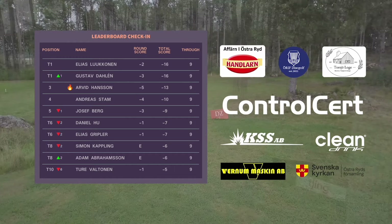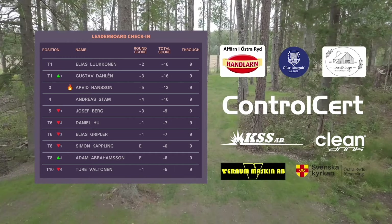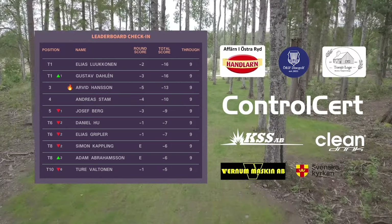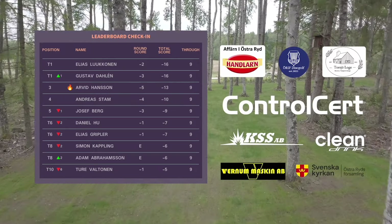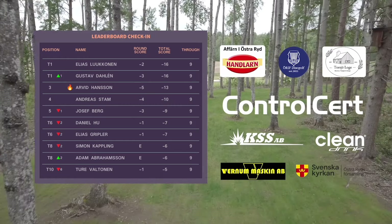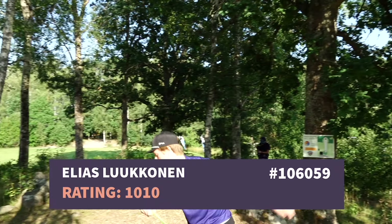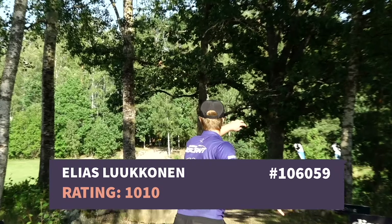Welcome back to the Swedish Disc Golf National Tour — the fourth and final stop of the year. We are at beautiful Ise Meadows Disc Golf Course, and it's time for the back nine action. With me, I have Elias and Richard again, and we are excited to bring you these nine holes.